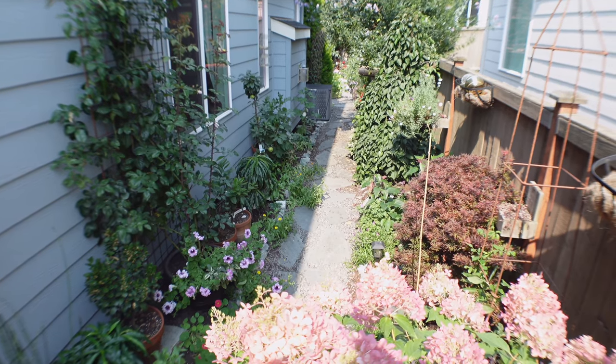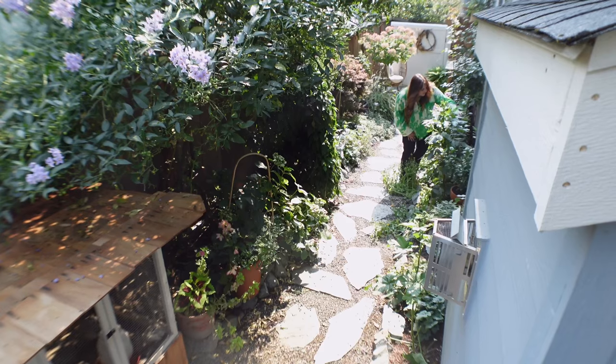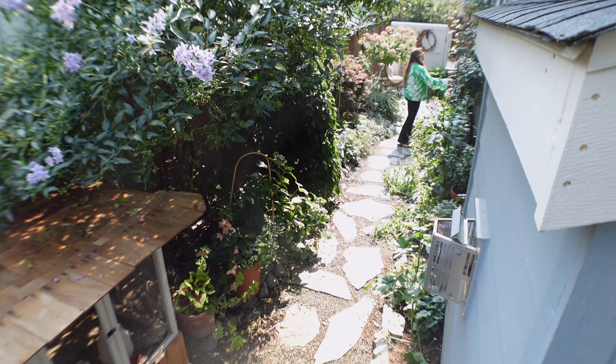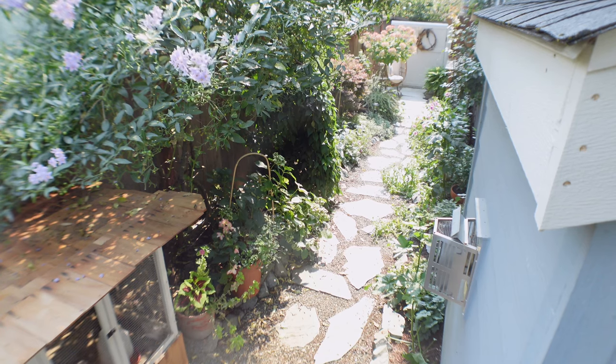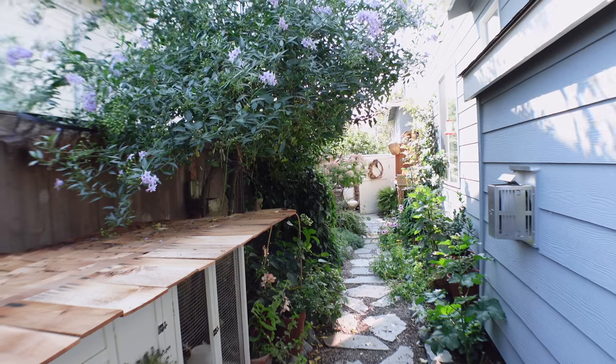This secret garden feels like a sanctuary to me. It is really a haven - so peaceful - and I just really love spending time here. This is where I don't feel stressed because there's not a lot of maintenance. It's always good to have a spot in your garden that is super peaceful and doesn't bring stress.